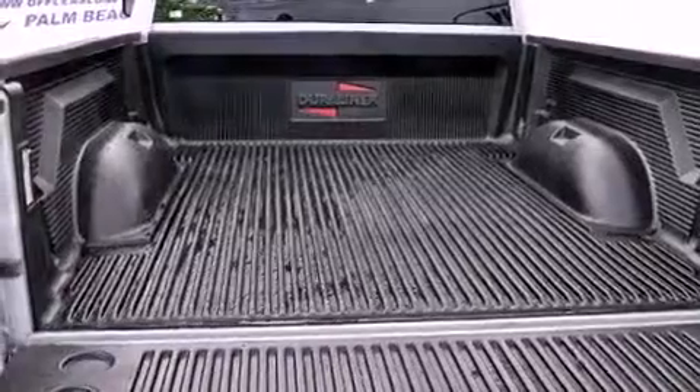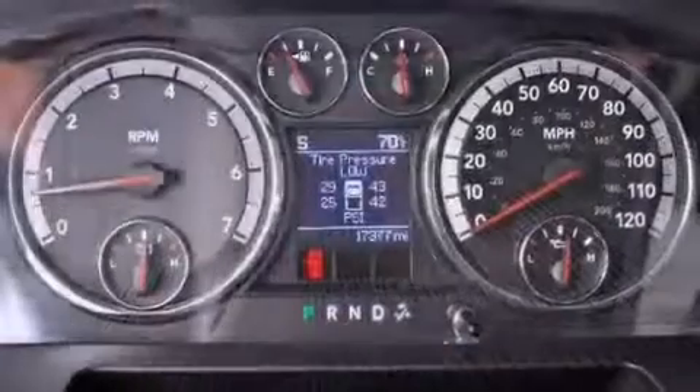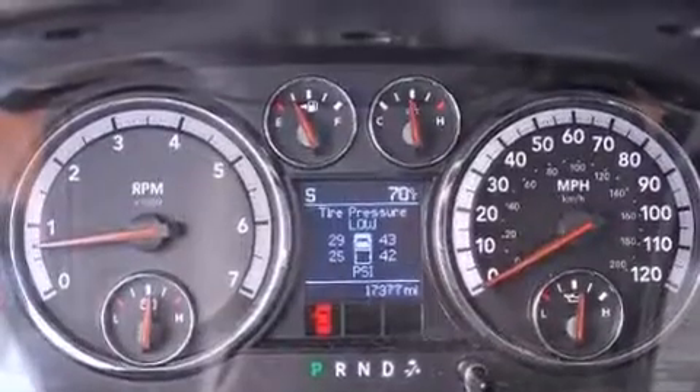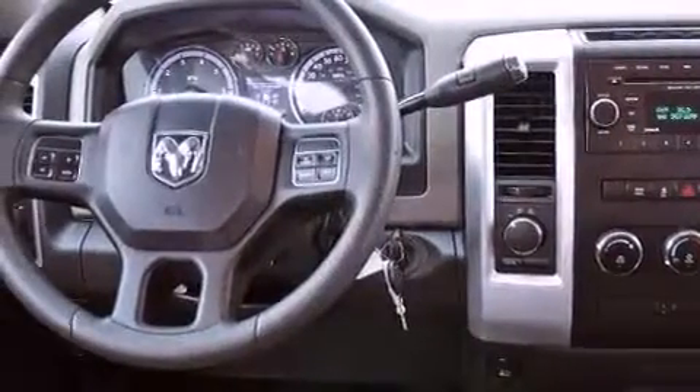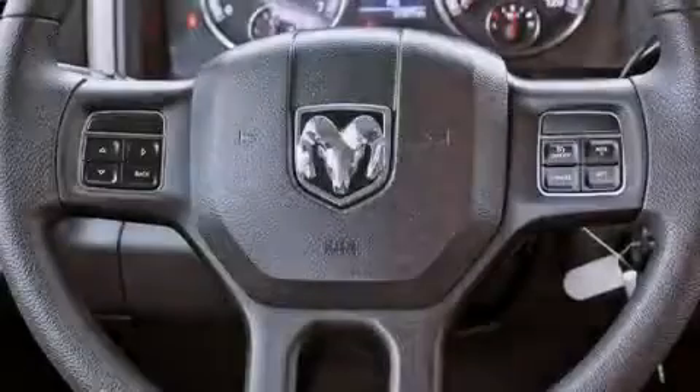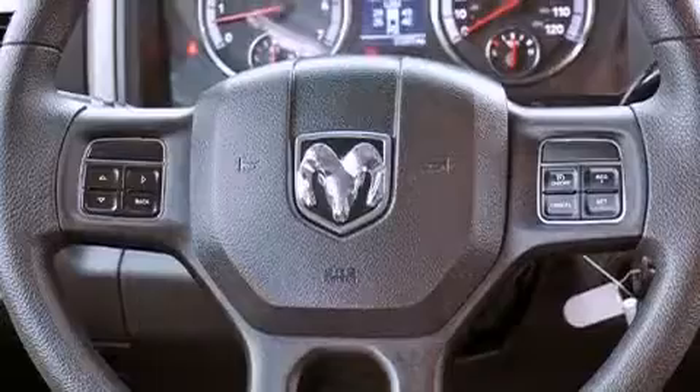Air conditioning, cruise control, heated side-view mirrors, a Sentry key theft deterrent system, a passenger side vanity mirror, front and rear floor mats, an anti-lock braking system, front seat belt height adjusters, a keyless entry system, and this vehicle has less than 18,000 miles.